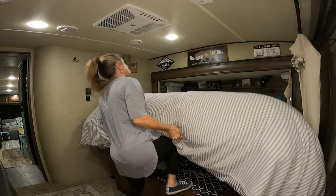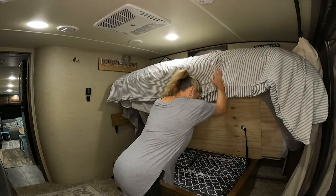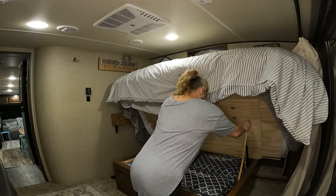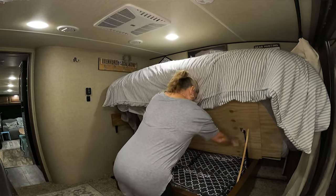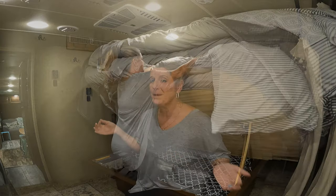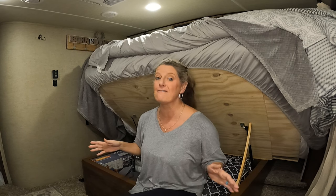This RV bed is hard to get up and down now since I changed out the bed. One, I made it into a king. Two, we went with a thicker mattress and it's heavy. It's too heavy for the cylinders that are under here, and I probably could change out the cylinders to some other ones, but personally the stuff that I store under my bed is not something we hardly ever get out.